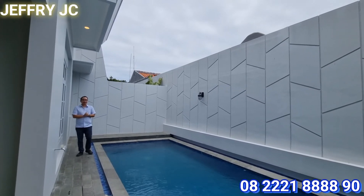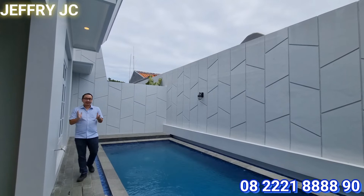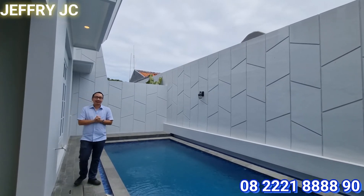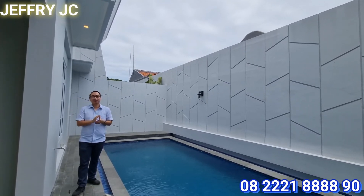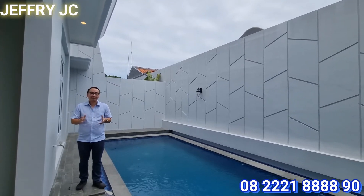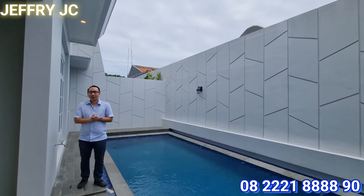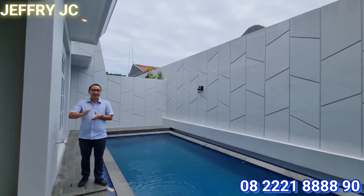Rumah cantik ini ditawarkan dengan harga Rp42 miliar dan masih nego. Posisi rumah ini terletak di sudut dan limited banget. Jika Sobat JC tertarik untuk melihat rumah ini, langsung hubungi nomor Jeffrey yang tertera di layar. Jangan lupa like, subscribe, dan kuncikan tombol loncengnya. Thanks for watching, bye-bye.